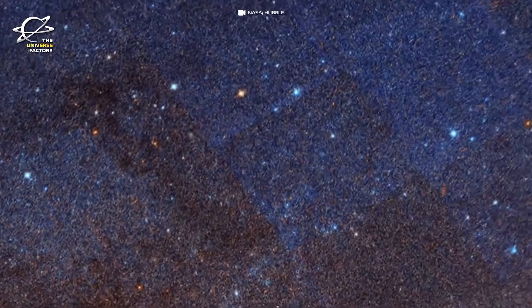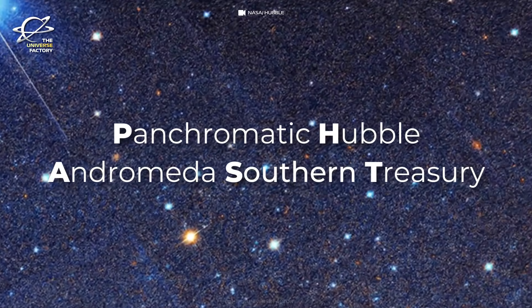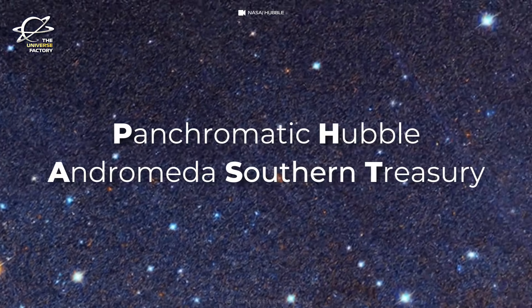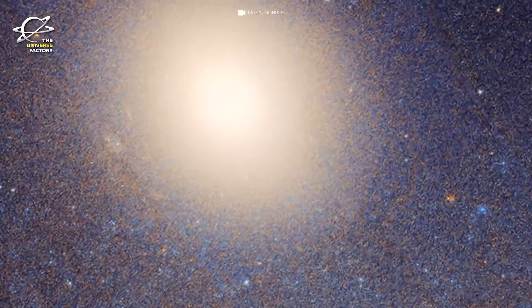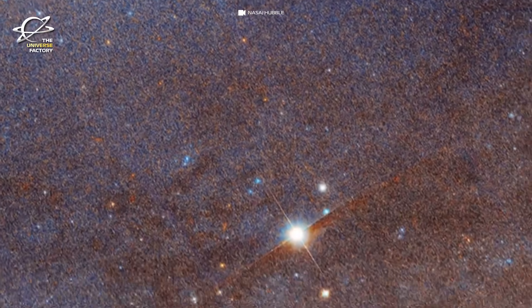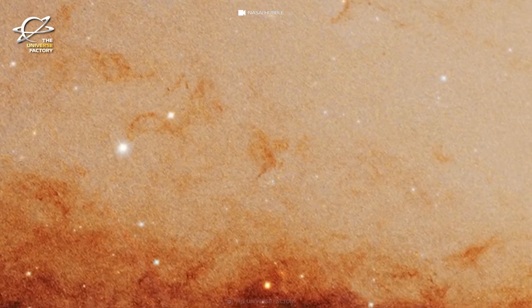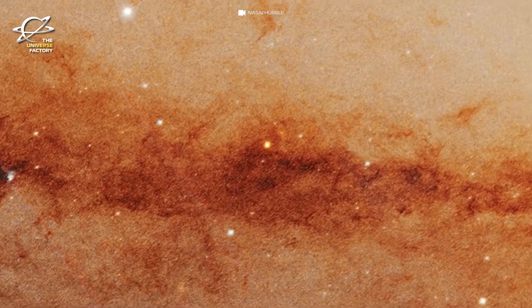This program was followed by the Panchromatic Hubble Andromeda Southern Treasury, or PHAST, which added images of approximately 100 million stars in the southern half of Andromeda. This region is structurally unique and more sensitive to the galaxy's merger history than the northern disk mapped by the PHAT survey.